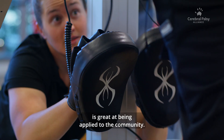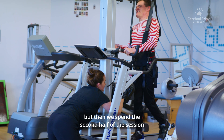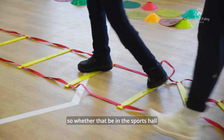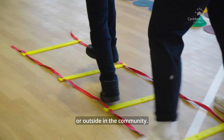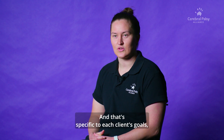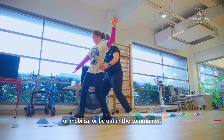This training in particular is great at being applied to the community. We start on the treadmill but then spend the second half of the session walking overground — whether that be in the sports hall or outside in the community. That is specific to each client's goals, so that we are mimicking the setting of where they're hoping to be able to walk, mobilise, or be out in the community.